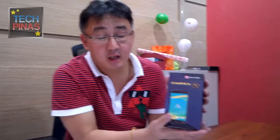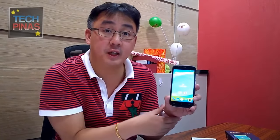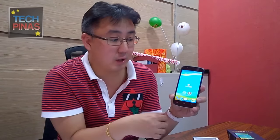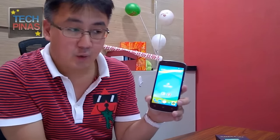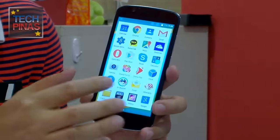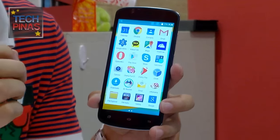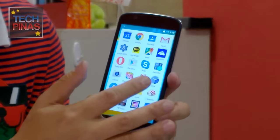This is our new Omega phone, the Omega HD Nitro. We call it the Omega HD Nitro simply because of the LTE connectivity. This is actually using a Qualcomm quad-core LTE chipset — the Qualcomm 8909. It's a quad-core LTE chip and one of the newest chipsets from Qualcomm, so in terms of connectivity you're more assured because of the chipset.